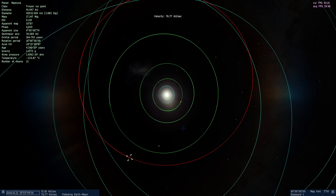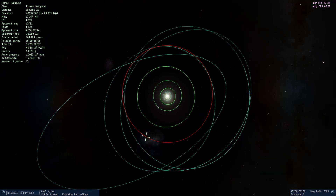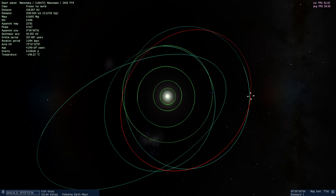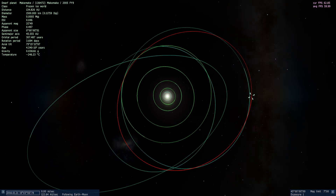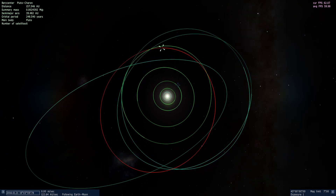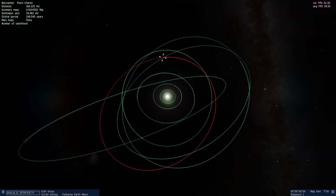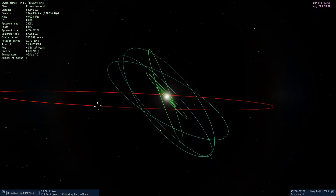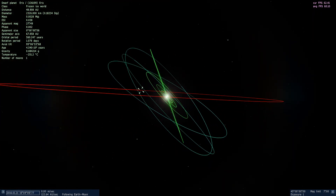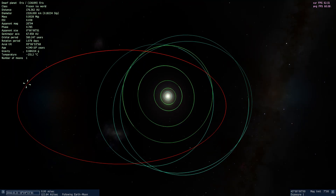You can notice there are a lot more asteroidy things puttering around out here. We have Haumea, Makemake, there's Pluto and Charon, and I think this one is Eris. Eris is at the moment one of the most distant things we know in the solar system — and that may have just changed.